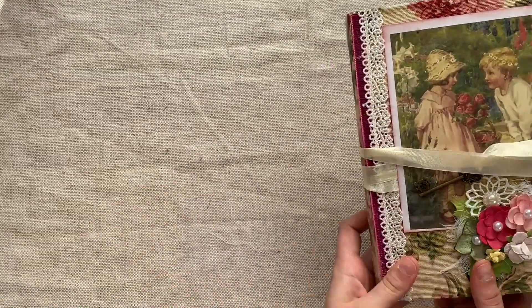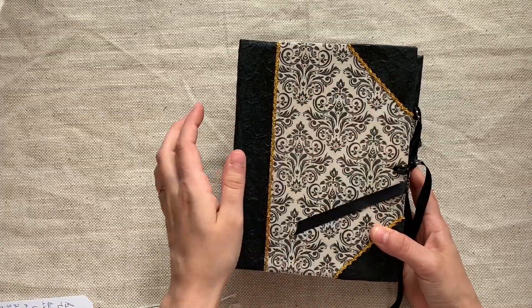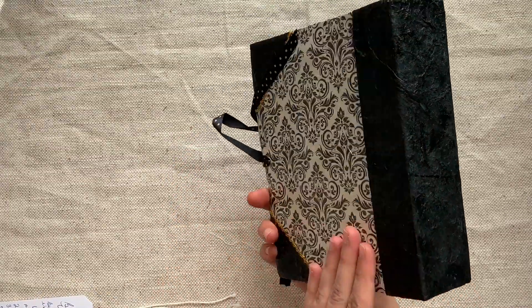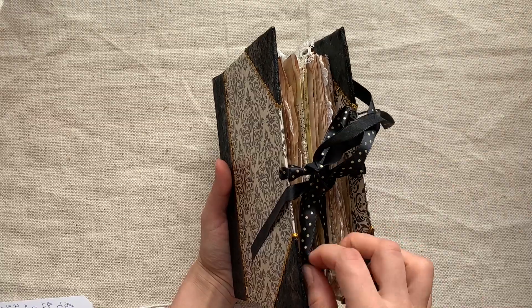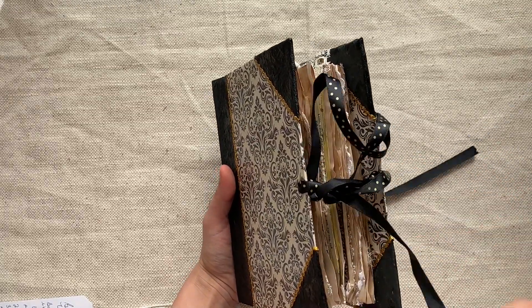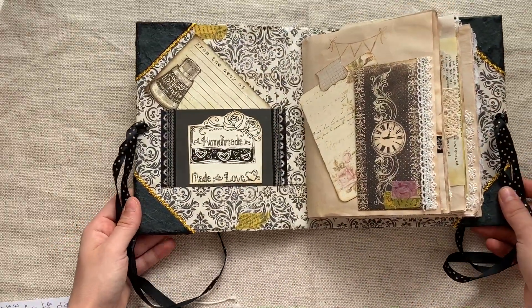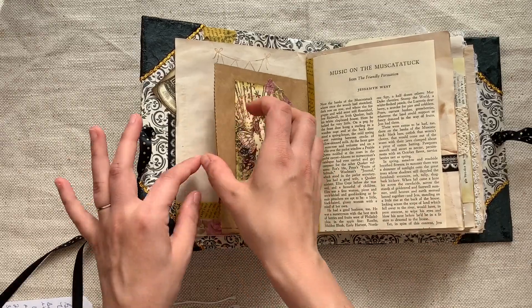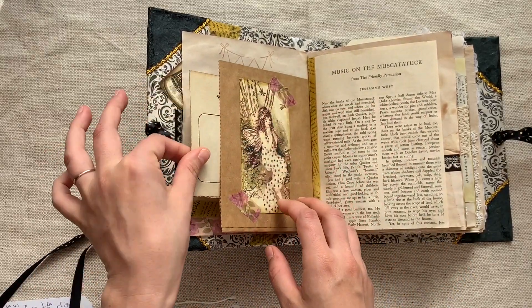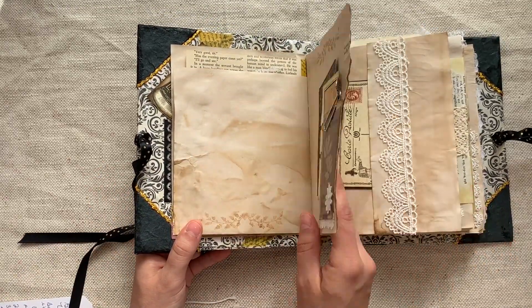She also sent this black and gold vintage one. Look at the crinkled paper, the gold, the beautiful spine, and three signatures. Love the polka dot ribbon closure. Very muted tones with lots of neutrals — blacks, whites, and creams, with a few pastels as well.